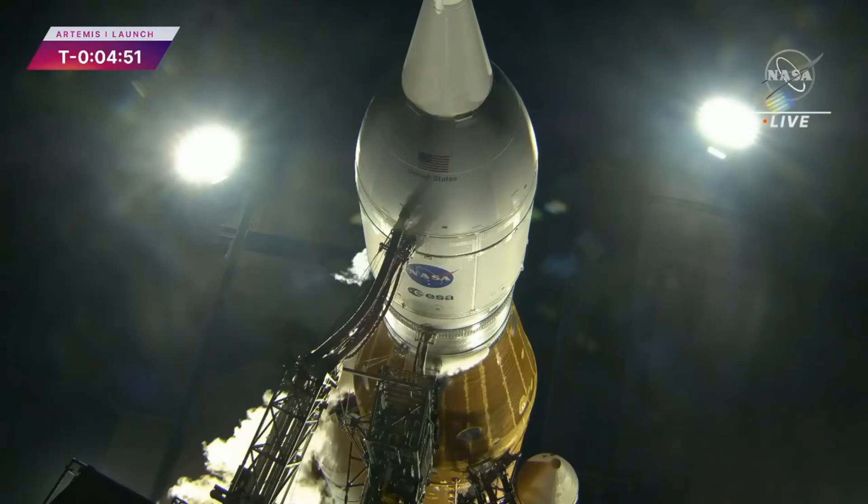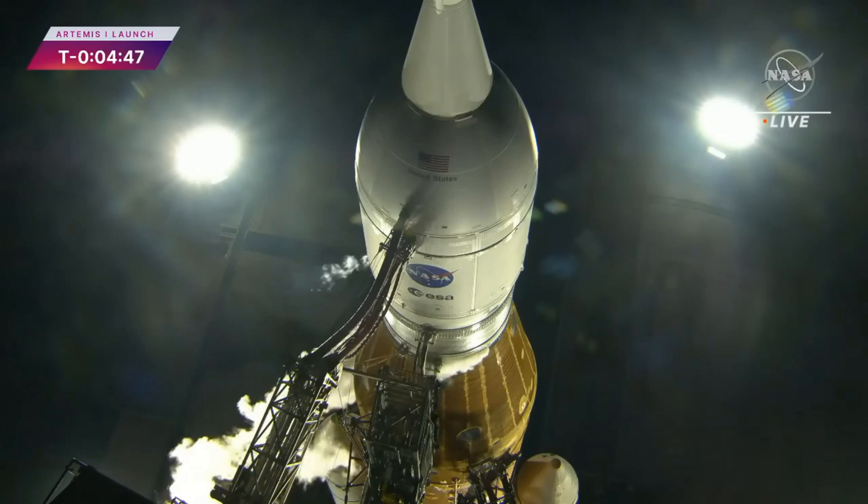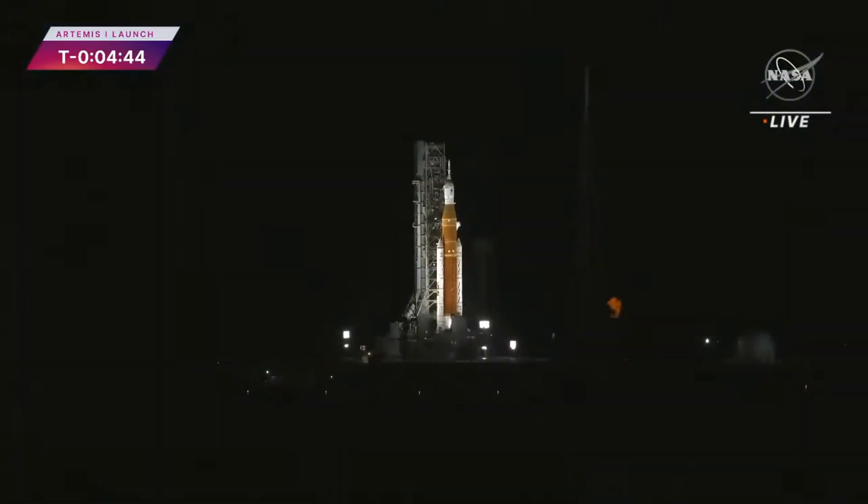Coming up at 4 minutes and 40 seconds, a big moment. This is where the RS-25 engines and their bleed go to high flow. It's been a little tricky to dial in. GLS is go for LH2 high flow bleed check. Good word, we've passed that. The cryo team got the LH2 engine bleed pressure loop dialed in. They are now at the right temperature for launch.